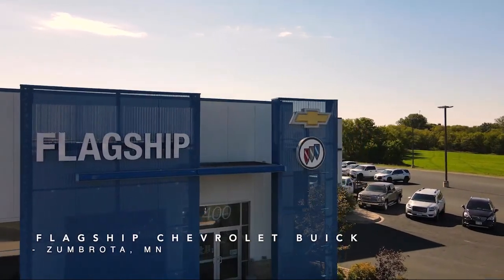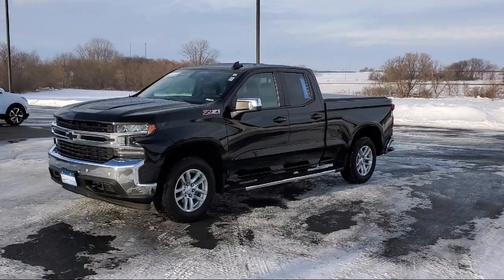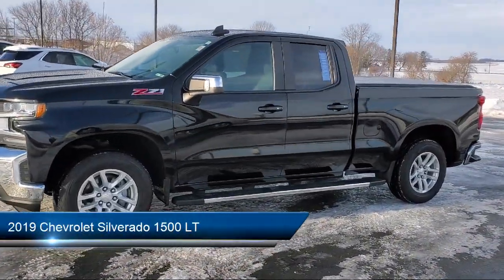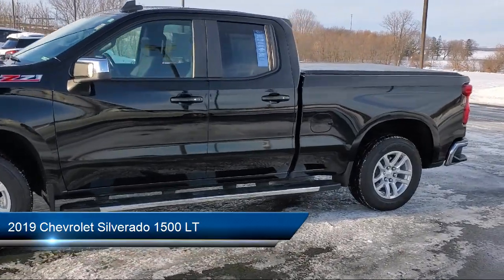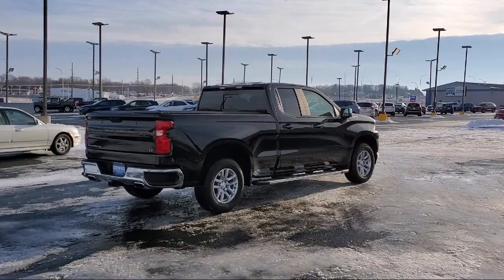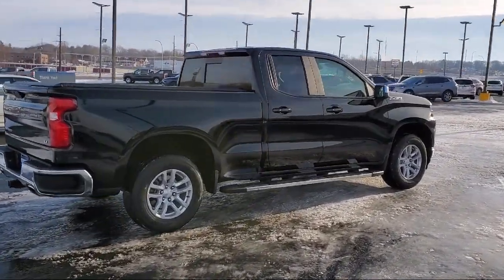Welcome to Flagship Chevrolet Buick, and here's a look at one of our great vehicles for sale. It comes equipped with Chevrolet Connected Access, 4-way Manual Driver Seat Adjuster, Power Front Windows with Passenger Express Down, OnStar and Chevrolet Connected Services Capable, and Keyless Entry.